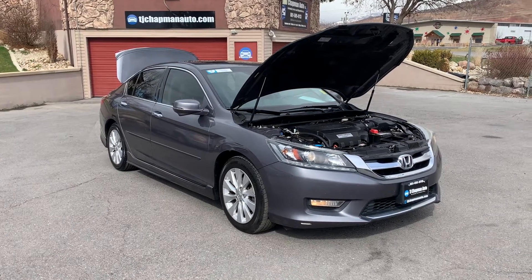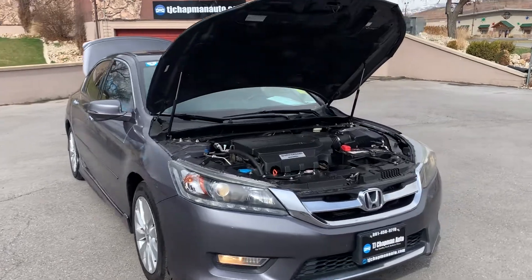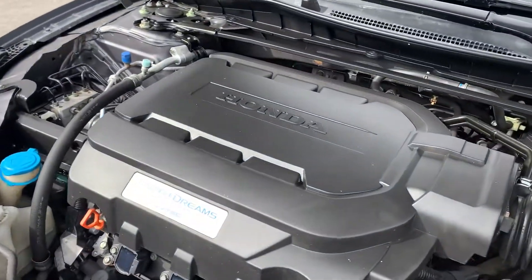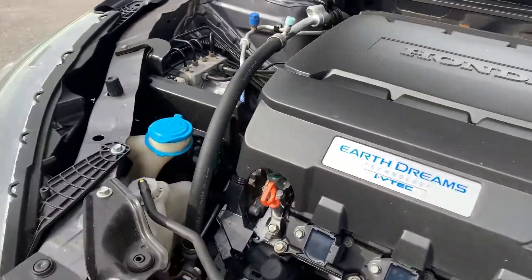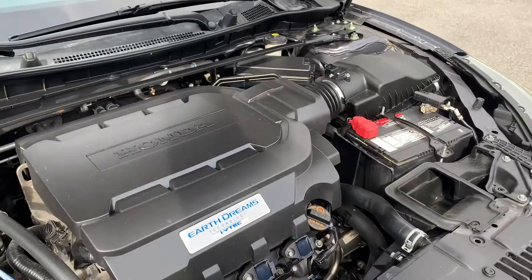Hello everyone, today we have a 2013 Honda Accord EXL. This is a front-wheel drive and has a clean title. A very clean engine — I'll go ahead and close that up and take it for a tour.